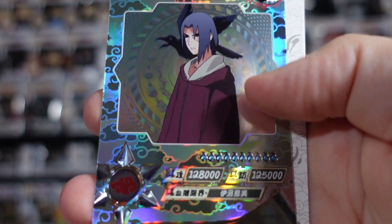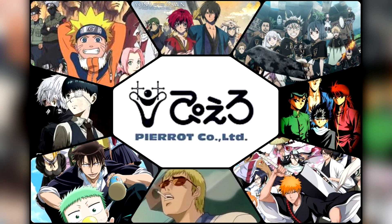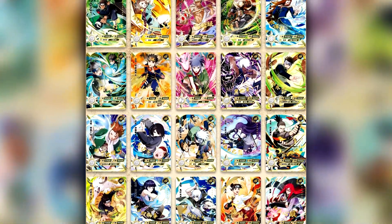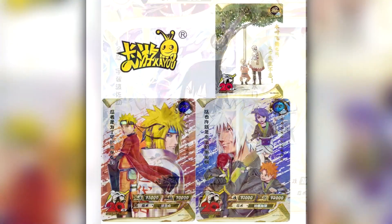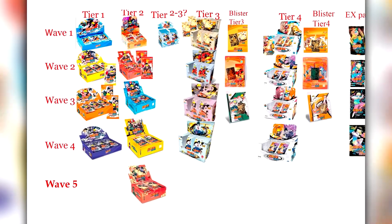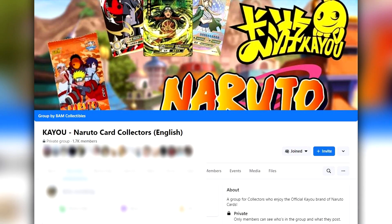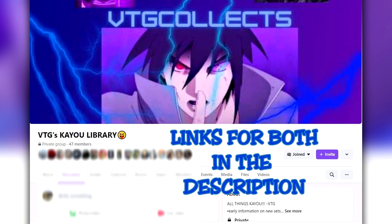These cards are an officially licensed product in China, licensed by Pierrot Studios — the animation studio behind Naruto, Boruto, and other popular animes such as Bleach, Black Clover, and Tokyo Ghoul — and are produced by a company called Kaiyo. They started releasing back in April 2021 and new sets continue to be made in varying tiers and waves. For more info on which box belongs to which wave and tier, pull rates, and where to purchase, head over to Facebook and join the Kaiyo Naruto Card Collectors English group by BAM Collectibles and VTG's Kaiyo Library by VTG Collects.